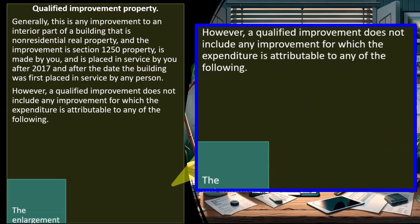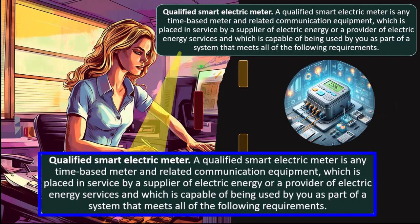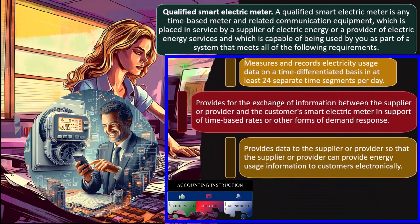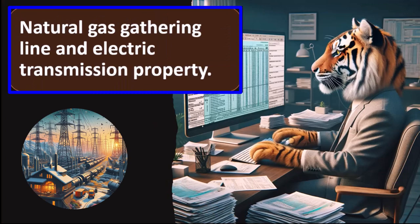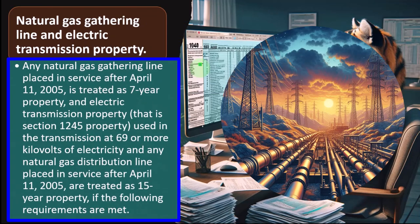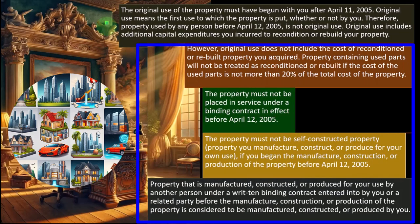Qualified smart electric meter: a qualified smart electric meter is any time-based meter and related communication equipment placed in service by a supplier or provider of electric energy services, and which is capable of being used as part of a qualifying system — again a specialty area. And any natural gas gathering line placed in service after April 11, 2005, is treated as seven-year property.